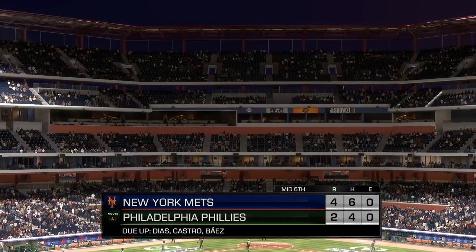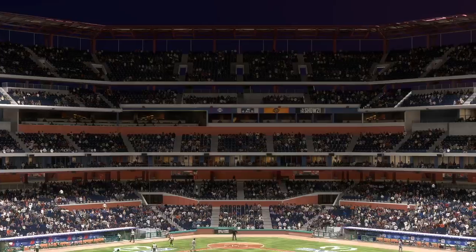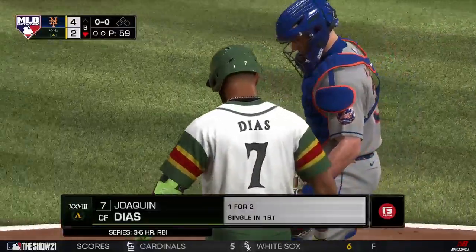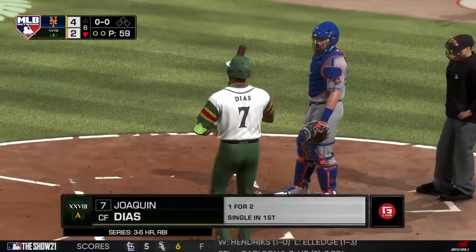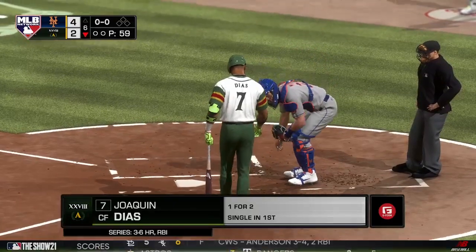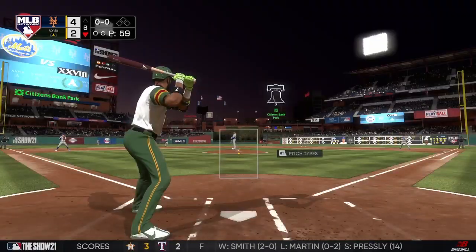Top of the order due up in the home half of the sixth. The Mets lead four to two. The lineup flips over and digging in is Joaquin Dias. At this point of the game, the plan of attack against the top of the order has worked well — when you've only surrendered one hit to the top three guys in the order up to this point in the game, you know you're doing something right. Whatever they discussed coming into this game has worked out beautifully.